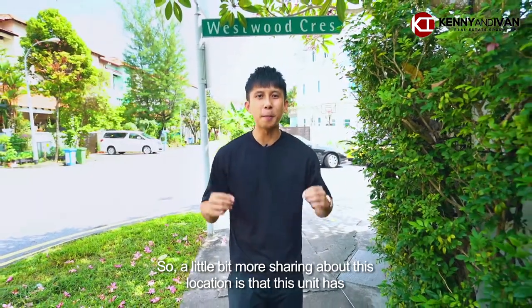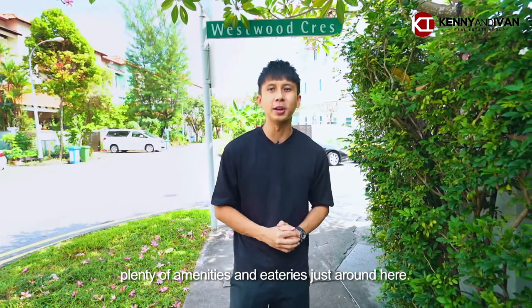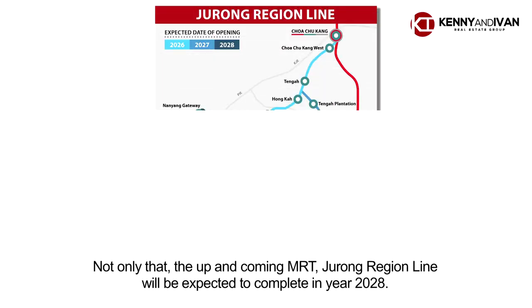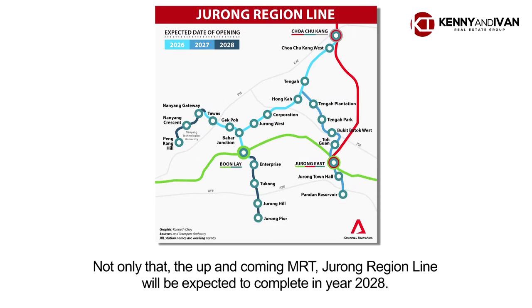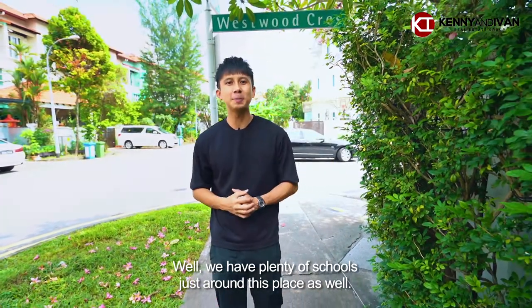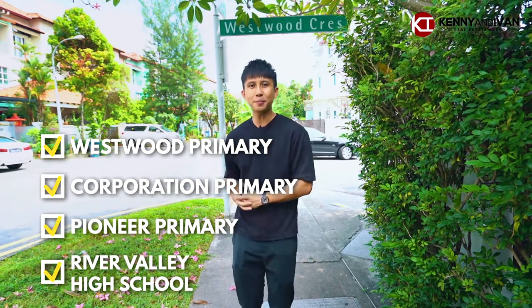A little more sharing about this location — this unit has plenty of amenities and eateries just around here. We have Gekpo Shopping Centre, and also Seng Xiong Supermarket. Not only that, the up and coming MRT Cross Region Line will be expected to complete in year 2028. We also have plenty of schools just around this place, including Westwood Primary, Corporation Primary, Pioneer Primary, and River Valley High School.